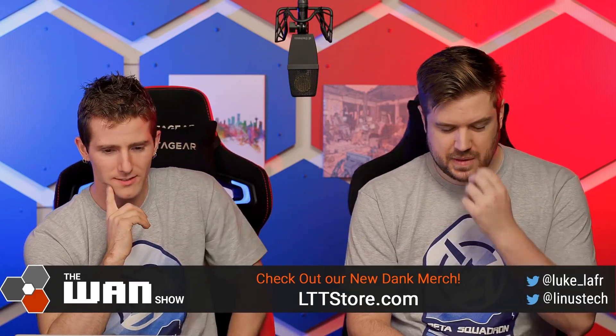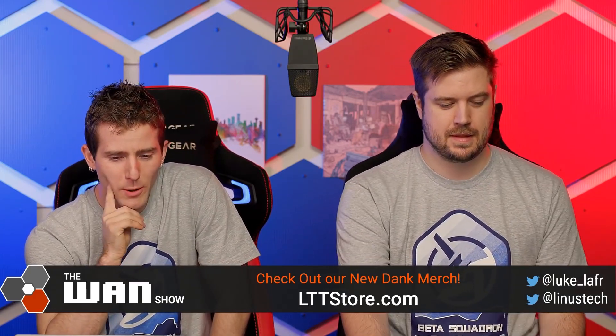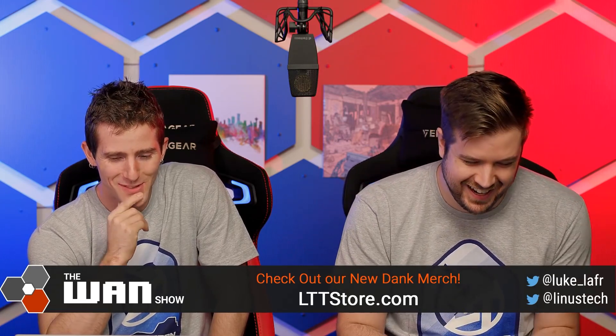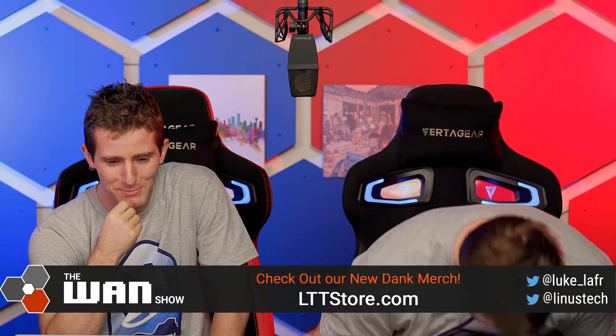Am I really gonna have to say this out loud? This was posted on the forum by Olympic Ass Eater.